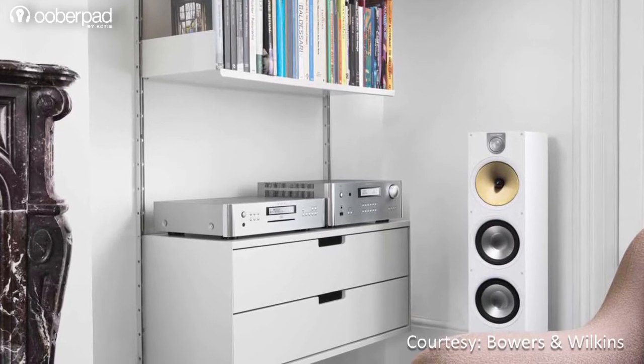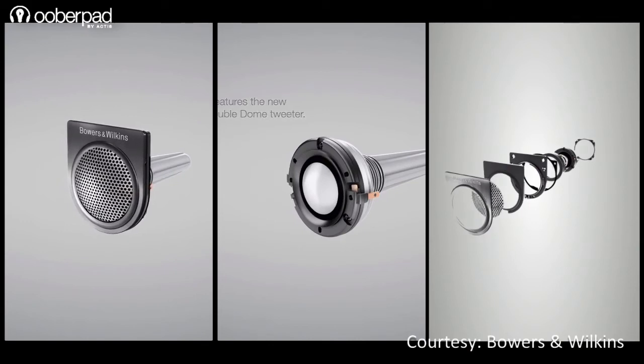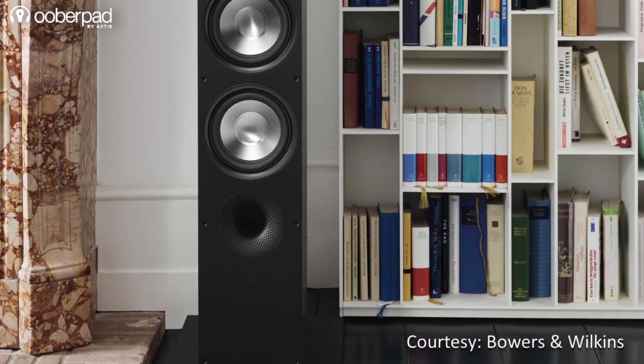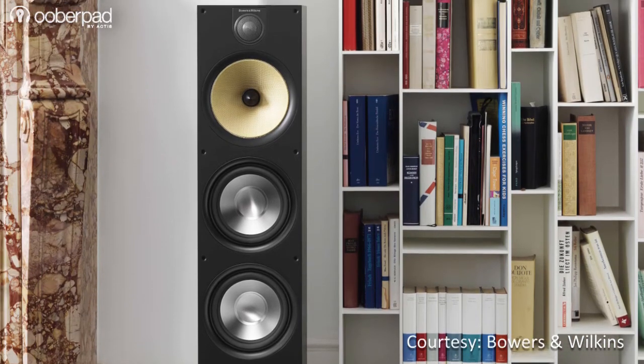The speaker raises the bar for entry-level audiophile speakers by bringing in technologies found in B&W's high-end models. This makes it highly attractive for demanding music lovers and home theater enthusiasts who are looking for high-performance sound.